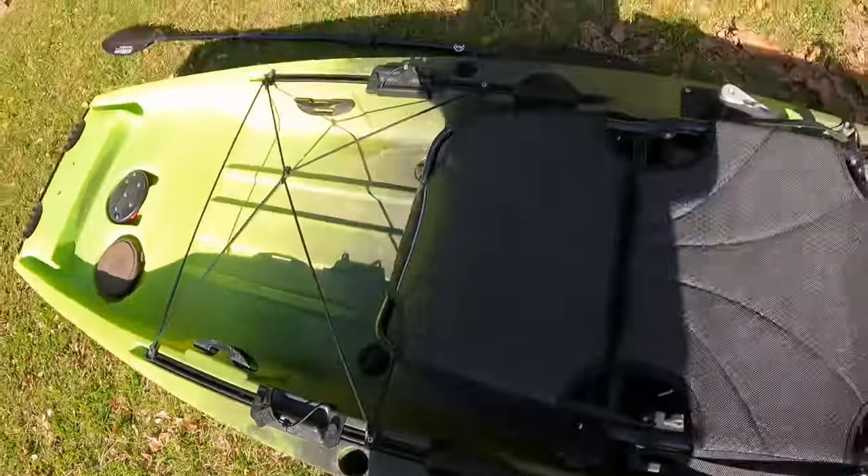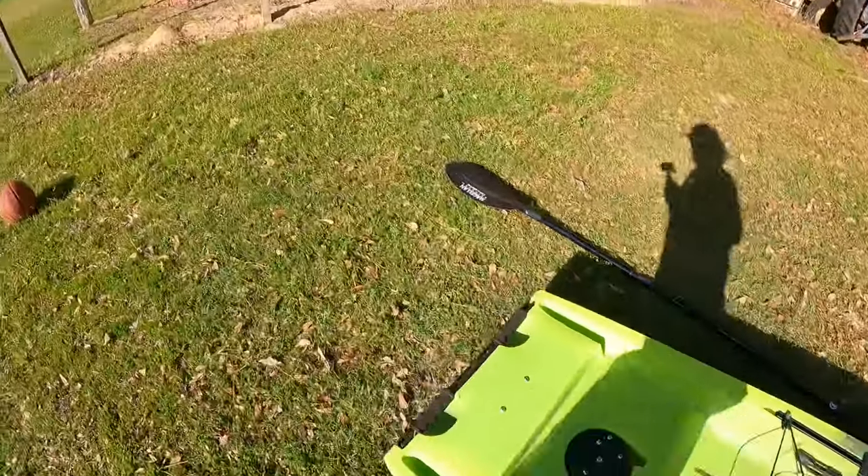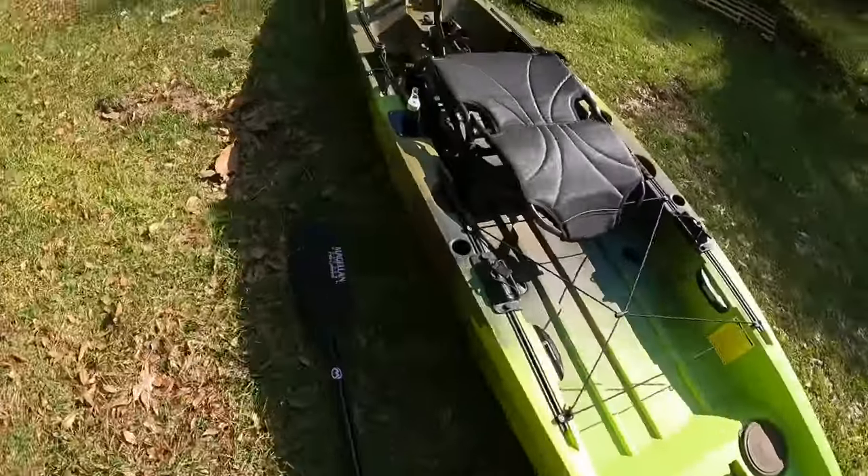Inside the platform the seat sits on, there's a combo storage area for pliers, a scale, scissors, a knife — really whatever you want. Carrying handles on both sides as well, same as the front, with track all the way back on both sides and nice heavy-duty handles.